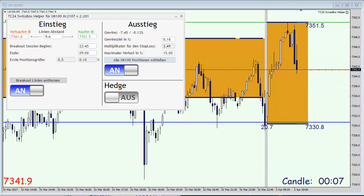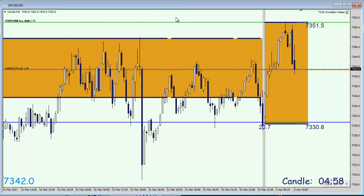9 minutes past 9 and the FTSE cannot hold its daily highs out of the first hour. Since it triggered our buy order, it has fallen, recovered, and we just opened our second trade on the short side.